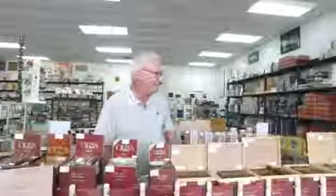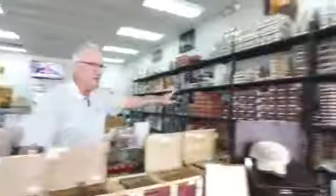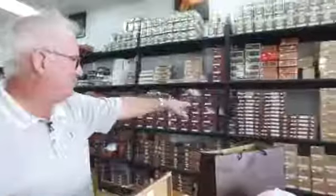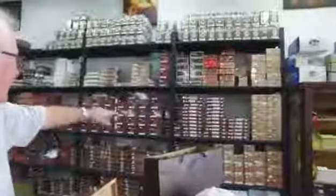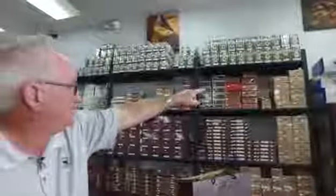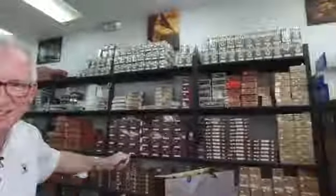We're going to sell the heck out of these. And if you look over here, you're going to see I've got double-stacked V's on that shelf right there, double-stacked Milanias there. I've got Gilbertos, and O's, and V's, and G's all over the place. We're carrying a lot of Oliva.